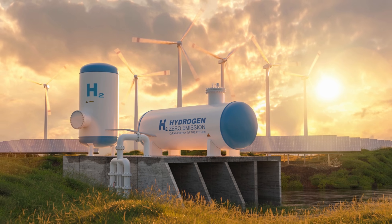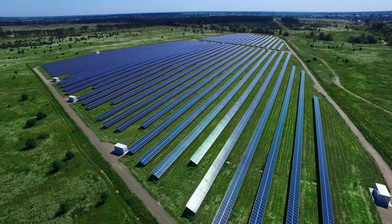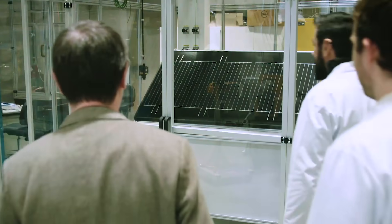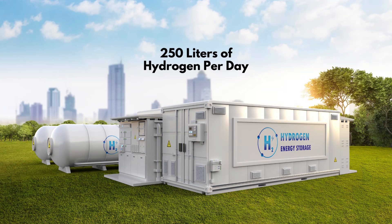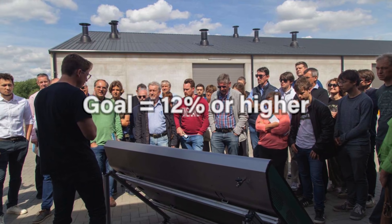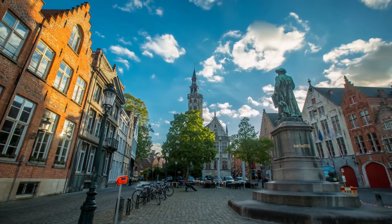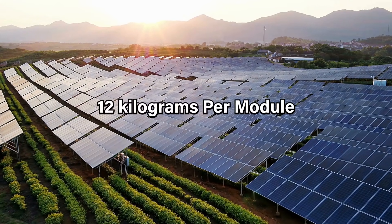The generated hydrogen can then be stored for later use, providing a clean and efficient energy source for various applications. Solheide's hydrogen panel is not only innovative in design, but also remarkably efficient. Each panel can generate up to 250 liters of hydrogen per day with a peak efficiency of 15%. The research team is striving for a real-world efficiency of 12% or higher. In terms of annual output, one module can produce around 6 kilograms of hydrogen in a climate like Northwestern Europe, but in sunnier regions this figure could rise to 12 kilograms per module.